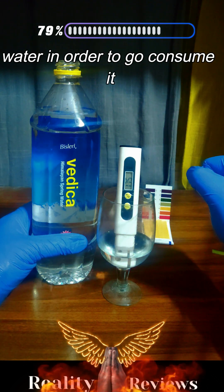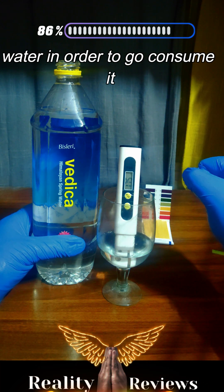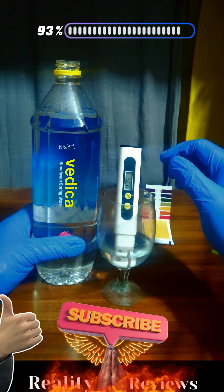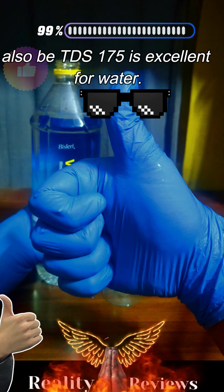In case you find this product, go ahead and consume it — it's really good for your health. It contains alkaline properties, the water is alkaline, and the TDS is 175, which is excellent. This is great water to consume.